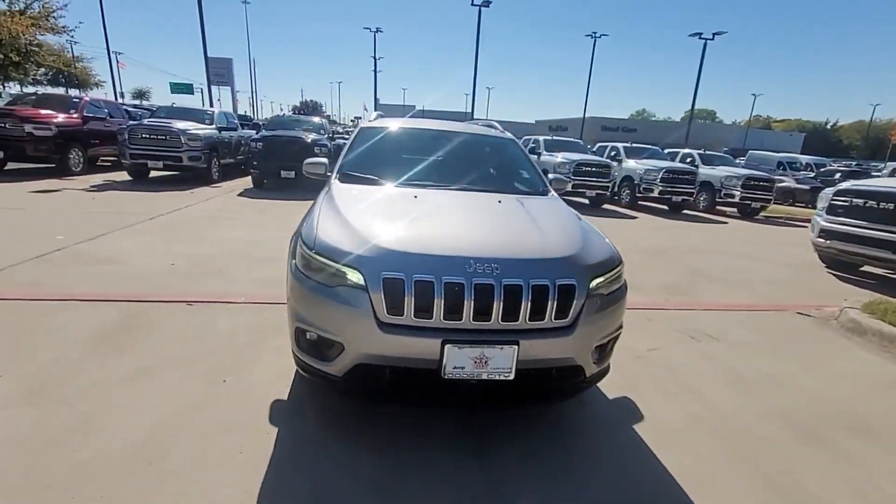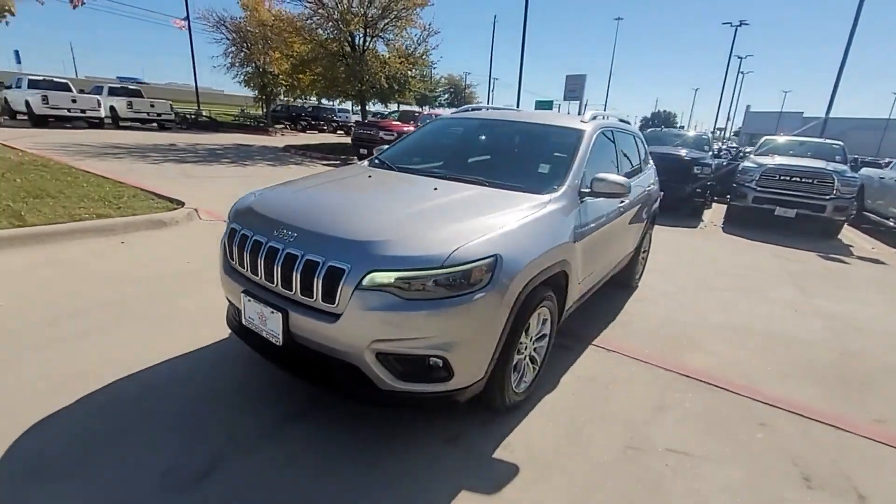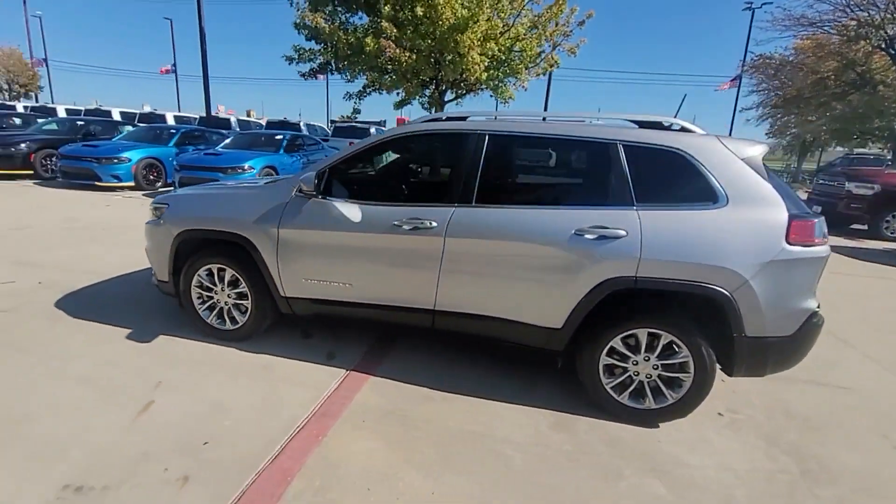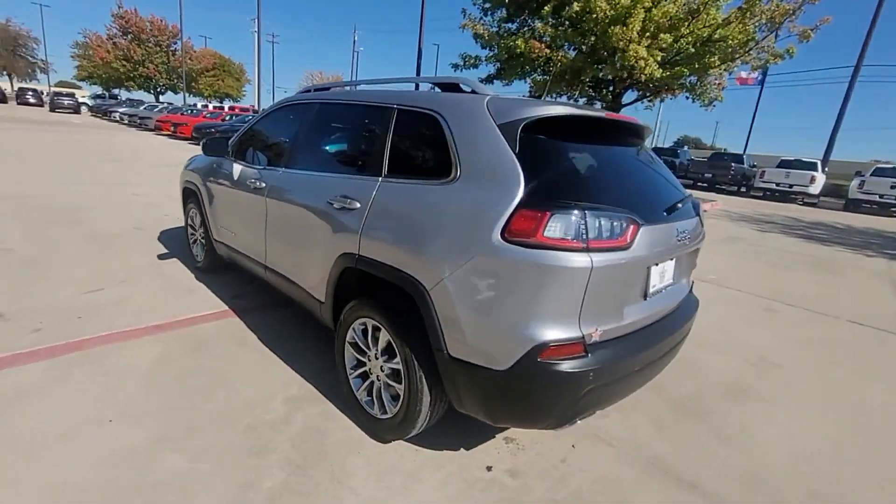2021 Jeep Cherokee with less than 27,000 miles on the odometer. This SUV offers space as well as power and performance.